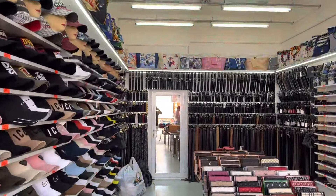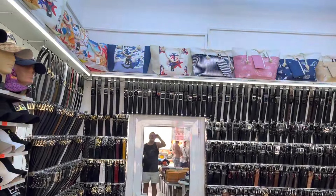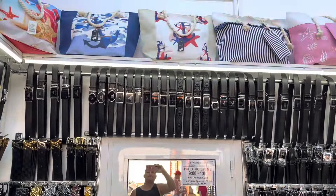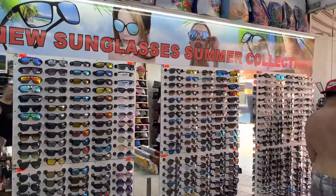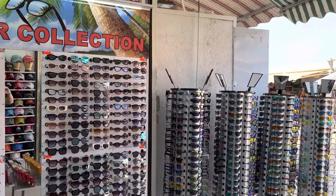If you like shopping you're going to love Sunny Beach - it's one of the best places for shopping in the whole of Europe. Straight ahead you can see all the designer belts - Gucci, Armani. These belts are 30 leva in this shop which is about £14-£15. They're all leather belts as well.